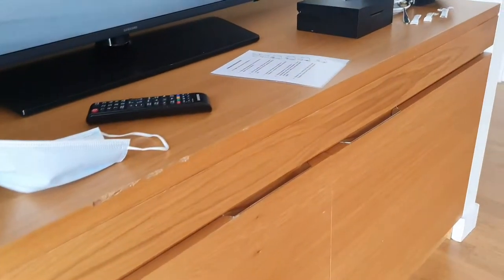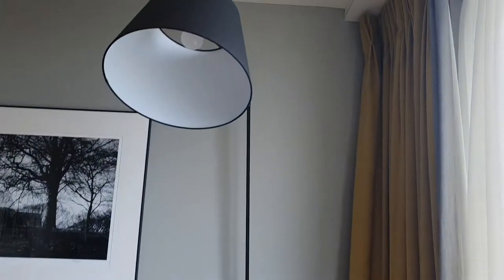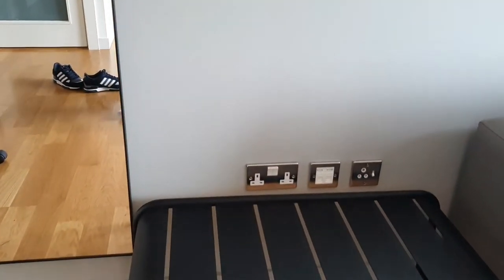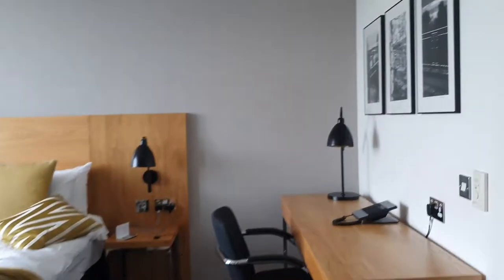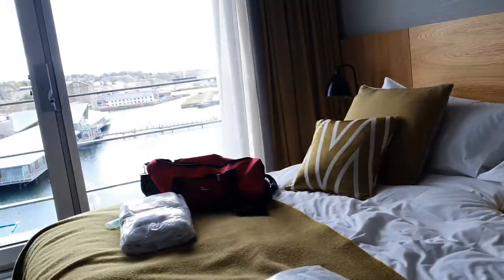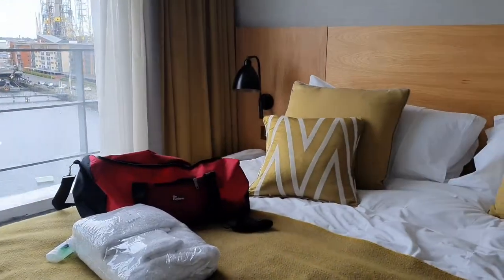You also have a big massive light which doesn't seem to turn on — well it does turn on but we've not found out how to. Lots and lots of plugs, so if you do need plugs do not worry — this hotel has thousands of plugs, which I think is really helpful.